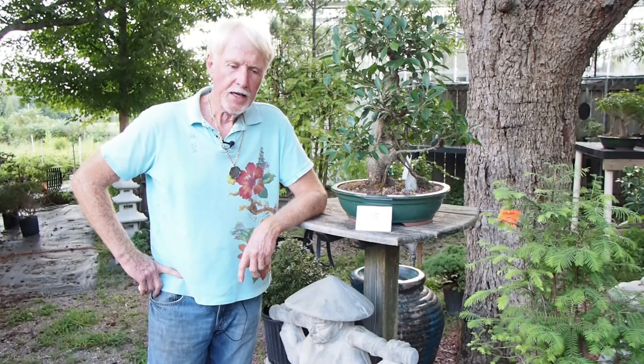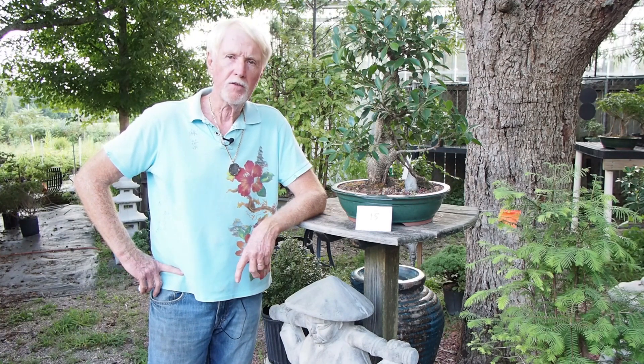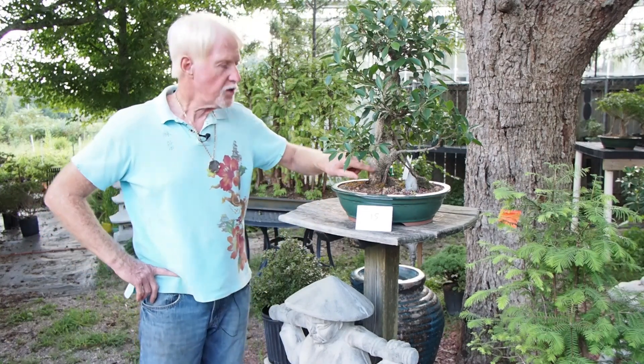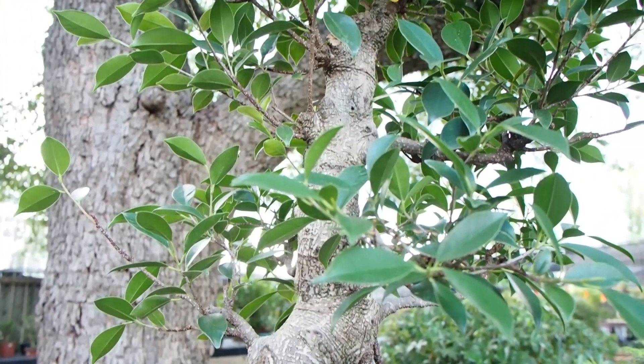A few years ago, I decided not to carry tropical bonsai and thought I was making a good decision. But I missed not having them, and my customers dictate to me what they need and what they want. So we've grown from very few to a very nice selection of subtropical and tropical bonsai. Especially with my growers now, we're coming up with trees that have some interesting aerial roots, which you'll see in several pictures.